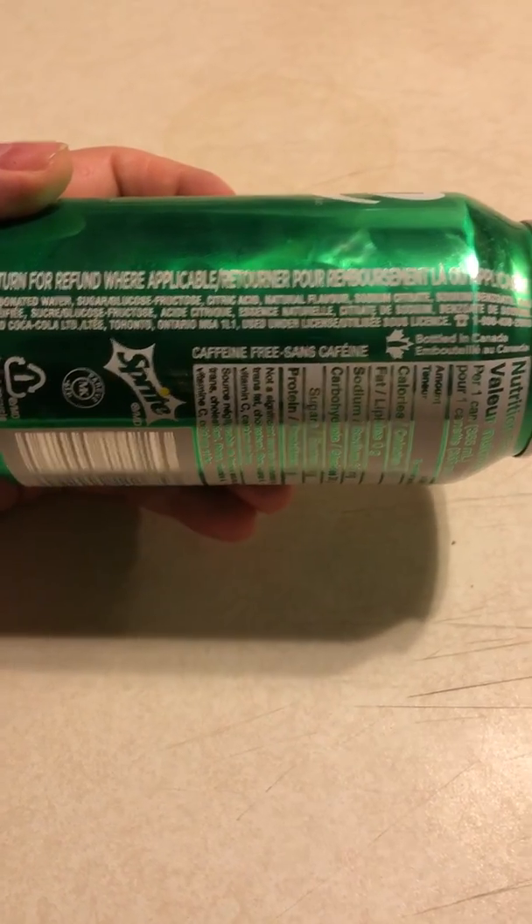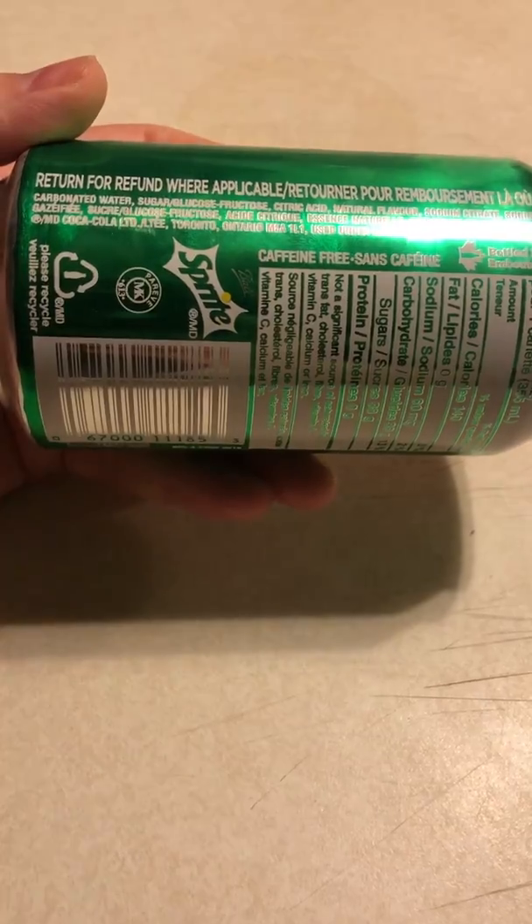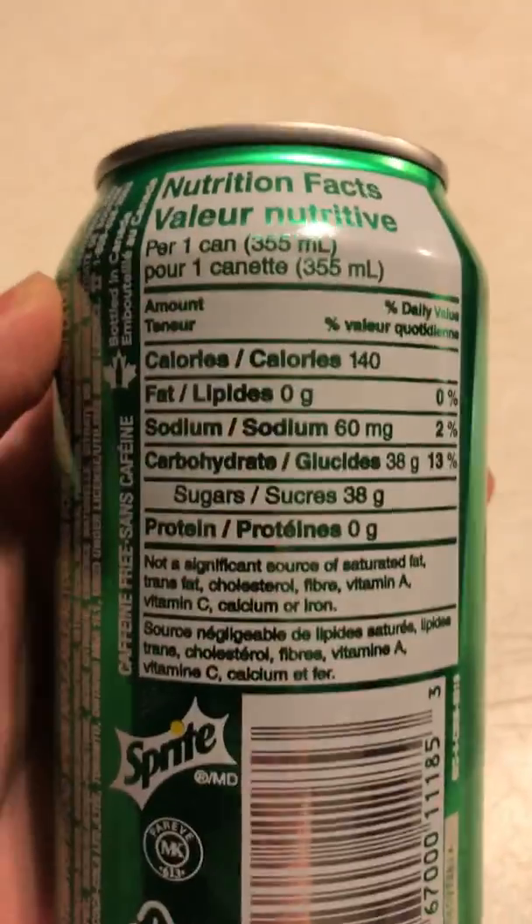There's an ingredient list here for what's in it, and this is caffeine free it says — which, considering it's from Coca-Cola, I figured it'd be filled with caffeine. So yeah, that's a surprise.